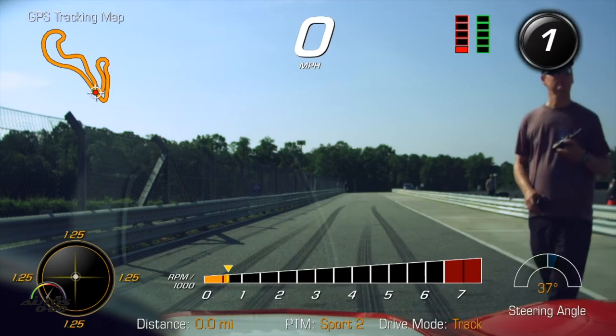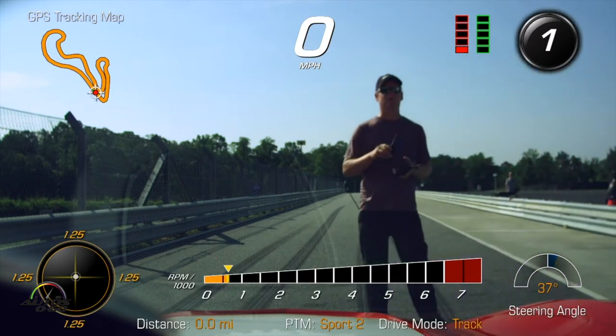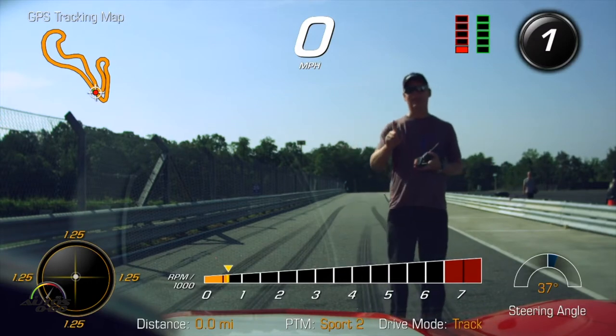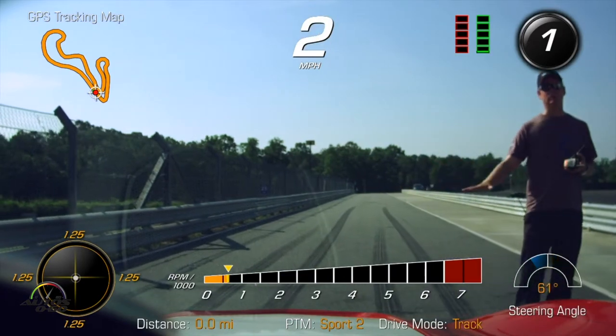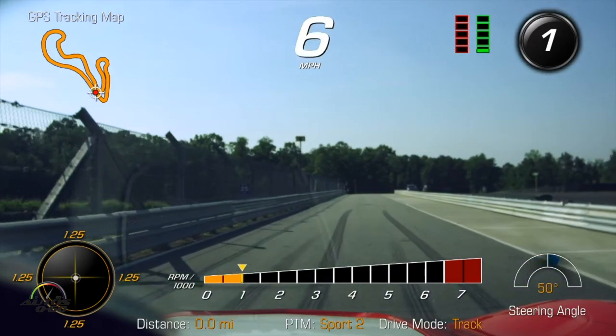So I drove the manual first, the 7-speed manual. This is the 8-speed auto. 8-speed auto, yes. And obviously, with all the electronics and all the technology, much more precise than any human being can be.